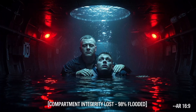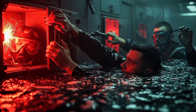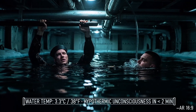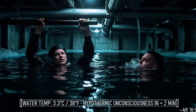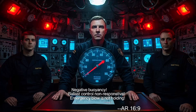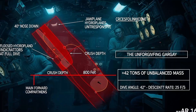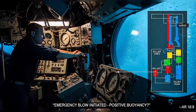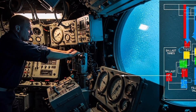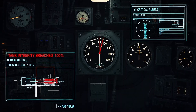The men trapped inside have perhaps two minutes before the compartment floods completely. Some try to reach emergency breathing devices. Others swim toward pockets of air near the ceiling. But the water is freezing — 38 degrees Fahrenheit. Hypothermia and drowning happen fast. Meanwhile, in the control room, the captain faces a new nightmare: the submarine is losing depth control. The flooded compartment has added tons of weight to the bow. The boat is angling downward, sinking toward crush depth. The chief of the boat orders emergency ballast blow, but the damaged tanks won't hold pressure. The air hisses out uselessly. They're still sinking.